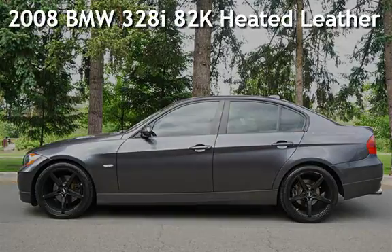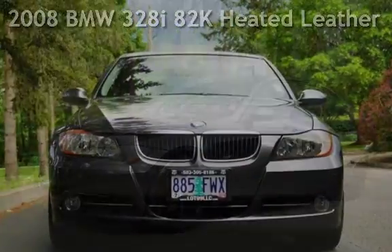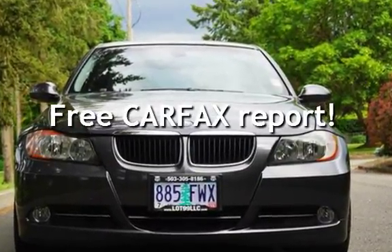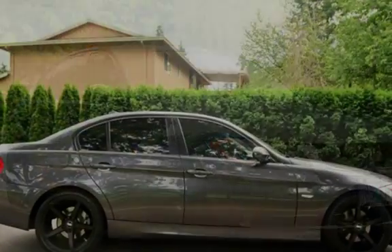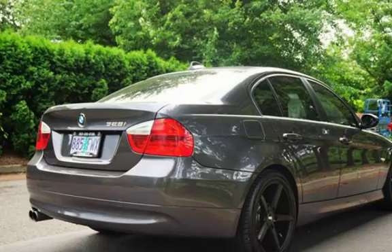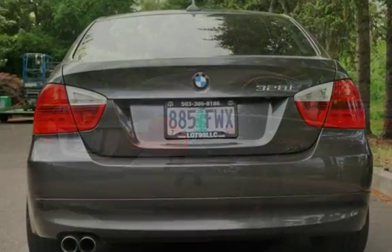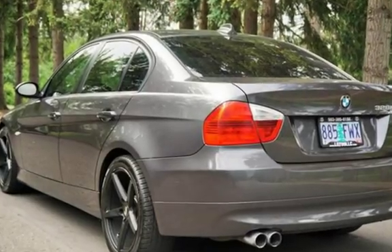Check out this pre-owned 2008 BMW 328i. This vehicle qualifies for the Carfax buy-back guarantee — ask to see the free Carfax Vehicle History Report. This four-door sedan has a six-cylinder, 3.0-liter i6 engine, with rear-wheel drive and an automatic transmission.